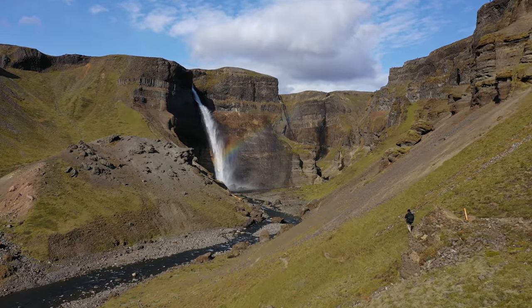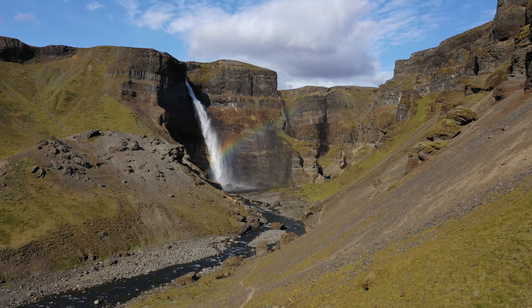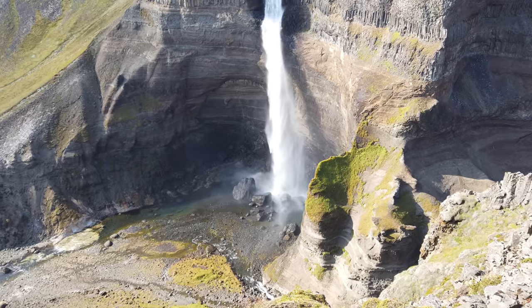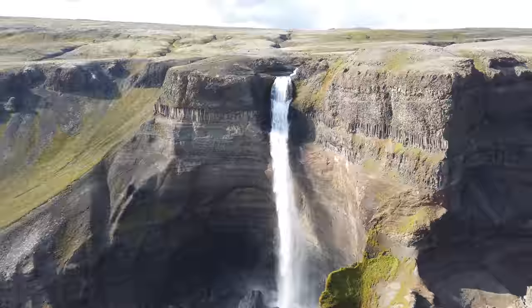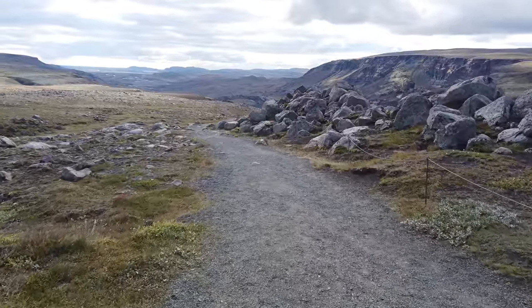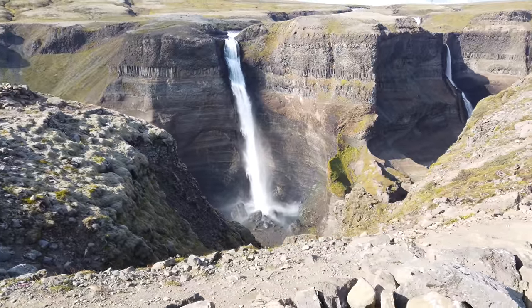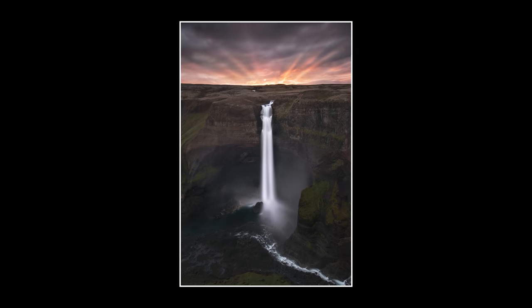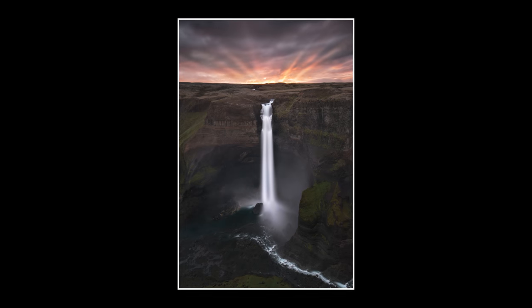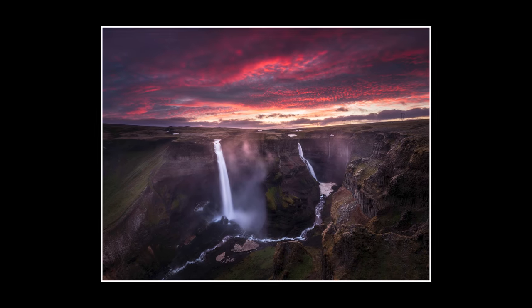With its 122-meter drop, Haufoss is the 4th largest waterfall in Iceland. It can be photographed from many different angles — from an upper and a lower perspective. The upper perspective is easily reached from the parking lot; just follow the trail down to the waterfall. Along the ridge there are several different viewpoints. You can photograph it straight on and have the sunset right behind it around summer solstice, or you can photograph it at an angle and have the sunrise behind it, also during the weeks around summer solstice.